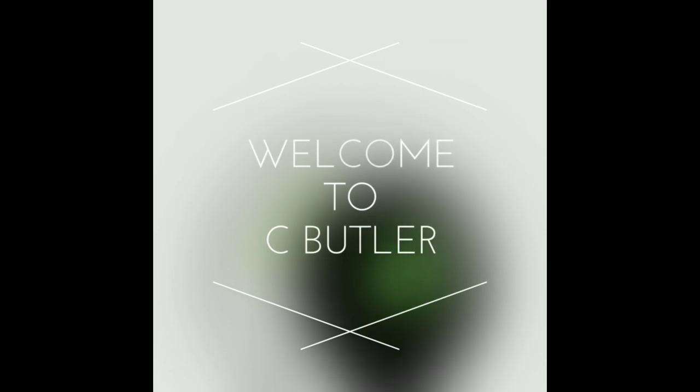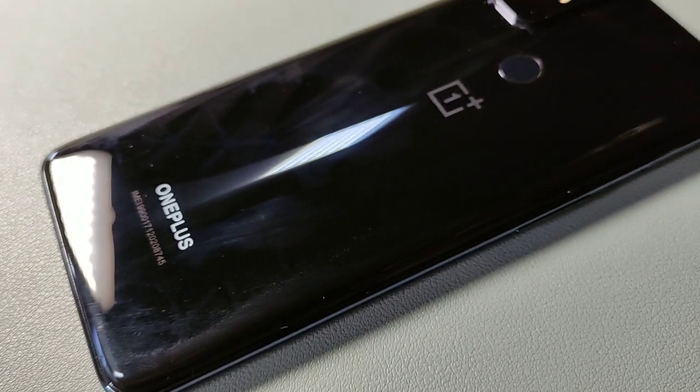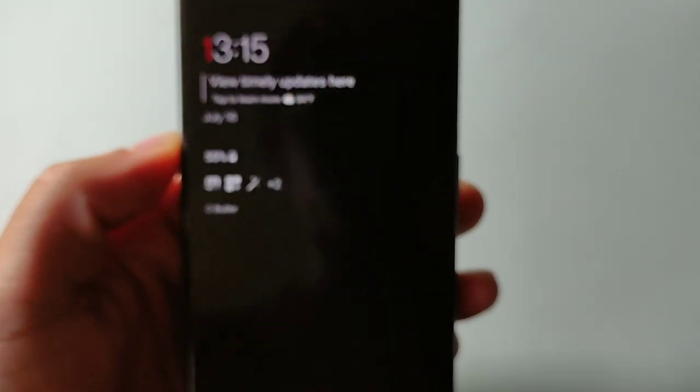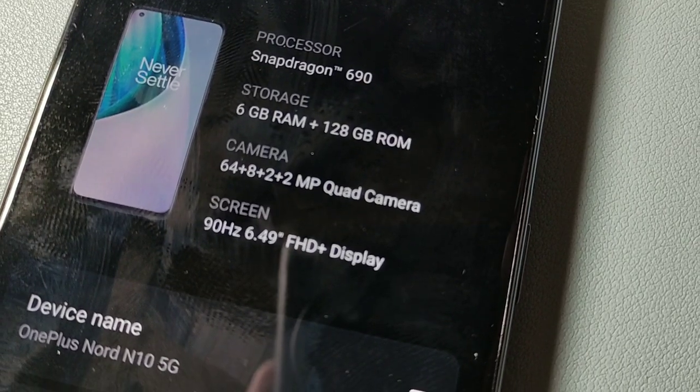We're talking about the OnePlus Nord N10 5G from Metro by T-Mobile. We're gonna be talking about software updates, battery life, and new features. This device does have Android 11 — as of yesterday I downloaded it. It came in as a regular system software update and it turned out to be the full Android 11 update, which is going to bring really good improvements.